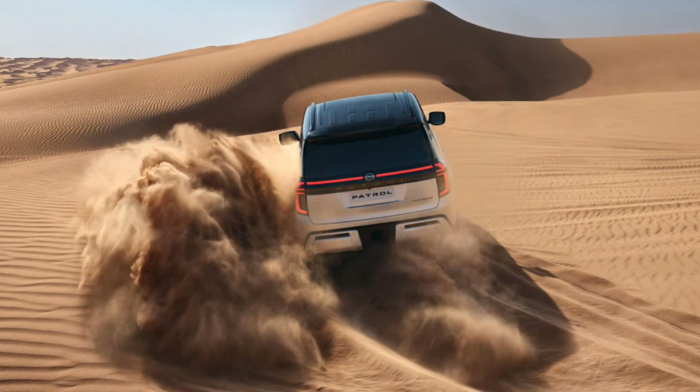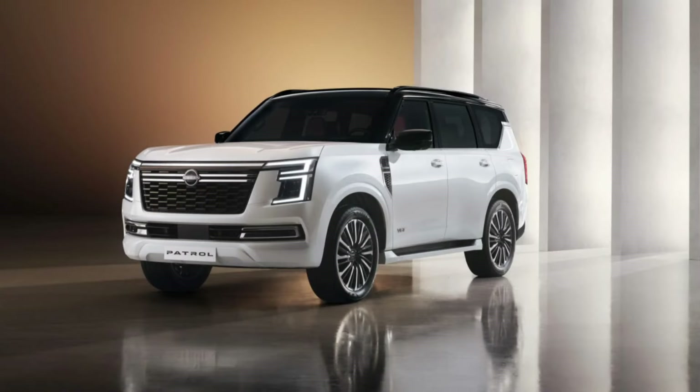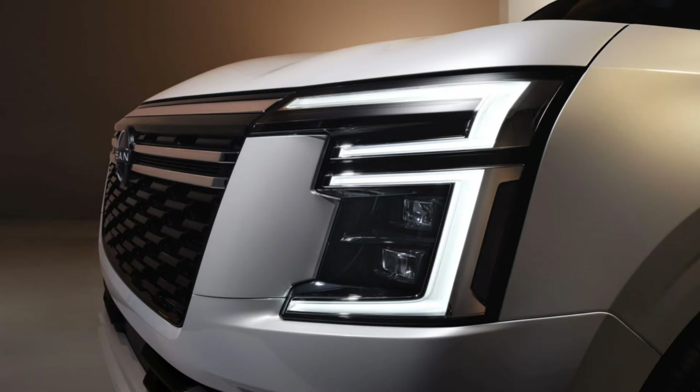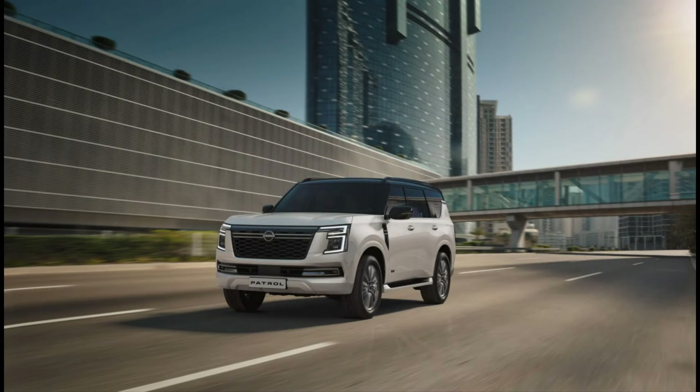New drive modes include Rock, Sand, Mud, Standard, Eco, and Sport. In terms of colors, there will be seven to pick from, including Forest Green — a new hero color — Pearl White, Mineral Black, Gray Metallic, Grand Blue, and Silver Metallic. The new Patrol and Armada will go on sale in the U.S. and Middle East before the end of this year.